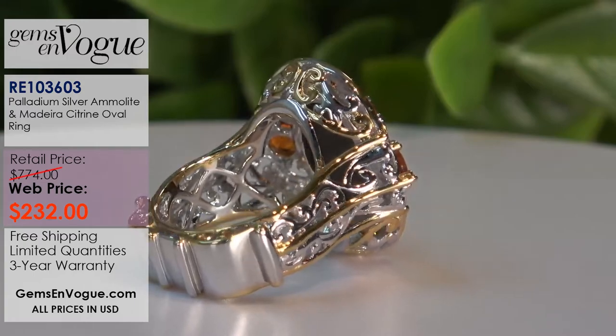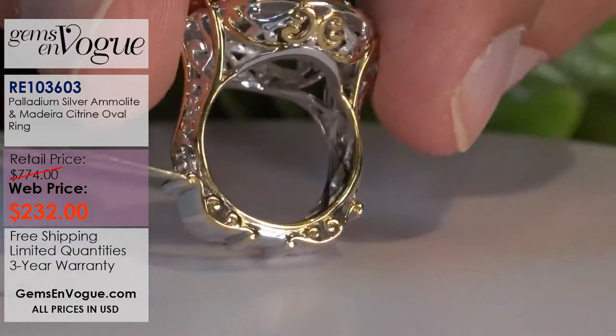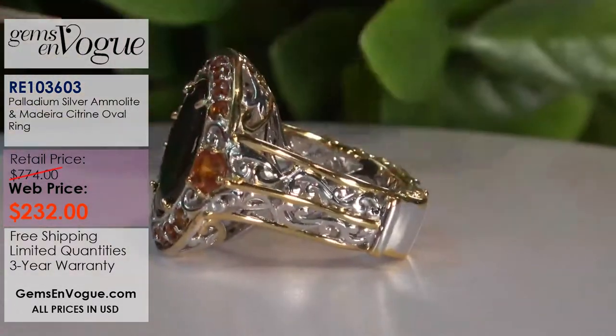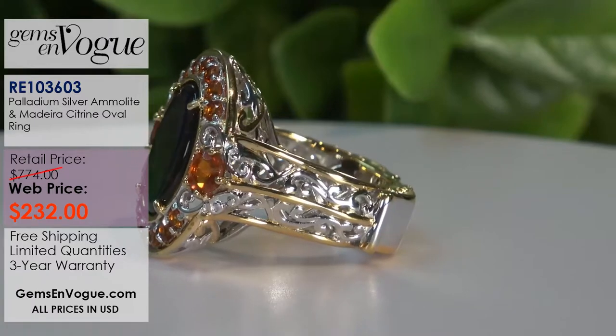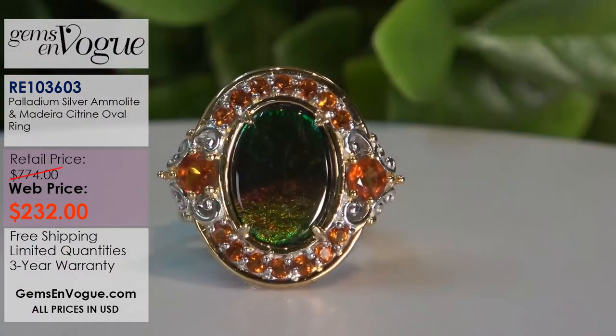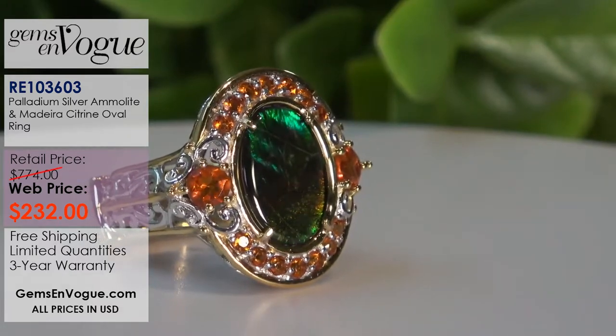It's a 14 by 10 millimeter stone with that very classic Gems on Vogue design that we absolutely love. Just look at the designing — this is as pretty on the side as on the top of the ring, beautifully executed. Three left in stock — these were my on-air samples. Two hundred and thirty-two dollars gets this home.